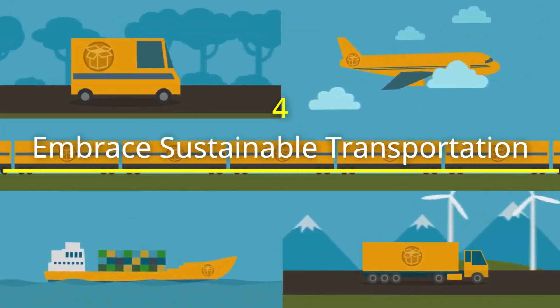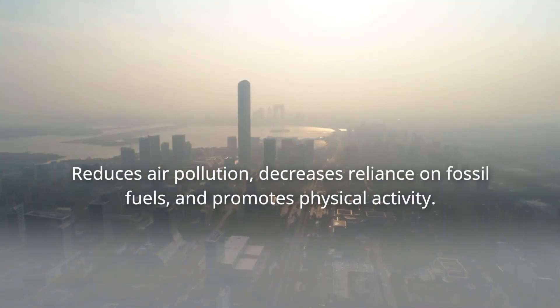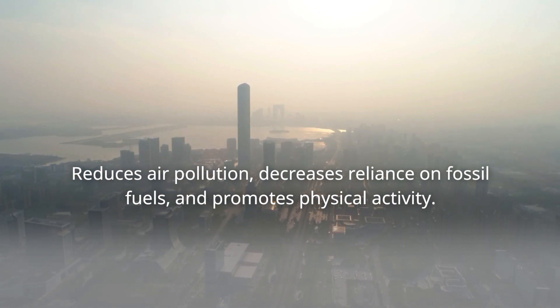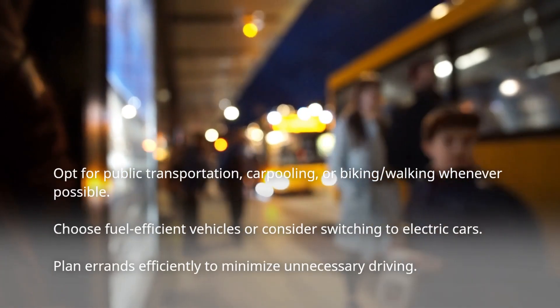Embrace sustainable transportation. Transportation is one of the largest contributors to greenhouse gas emissions. Opting for public transportation, carpooling, biking, and walking can reduce our carbon footprint.